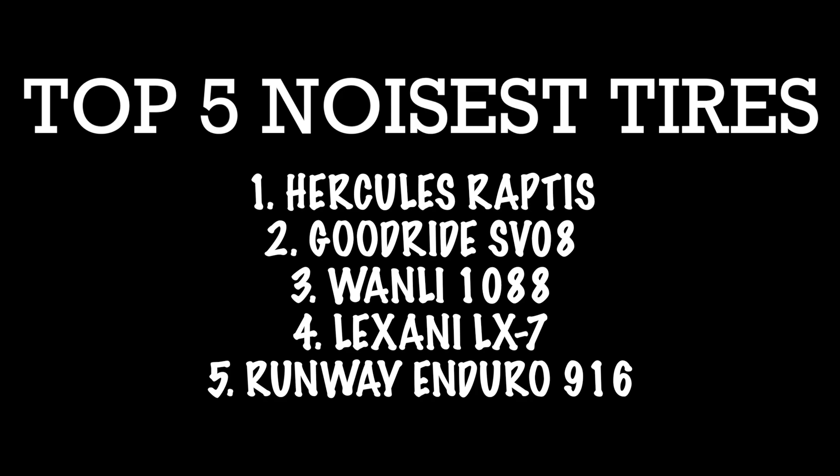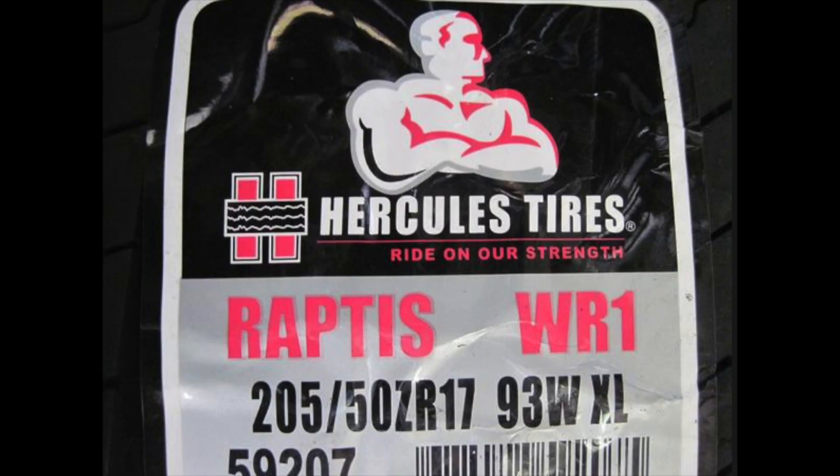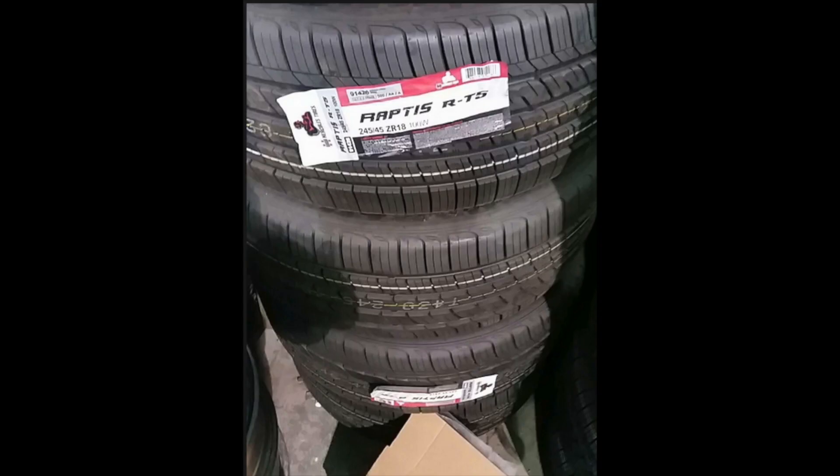Starting in no particular order of good or bad, number one is the Hercules Raptus. Hercules tires was owned by Cooper tires at one point, but they have since been branched off and bottled by American Tire Distributors. This particular tire, the Hercules Raptus, is also seen under private brands like Rotella, Iron Man, and many other TBC brands that Hercules owns — all the same tread pattern, manufactured in China.